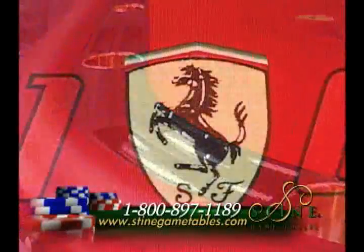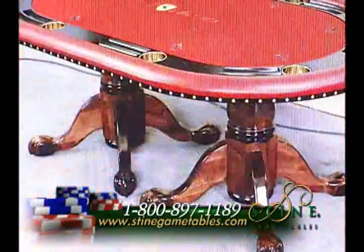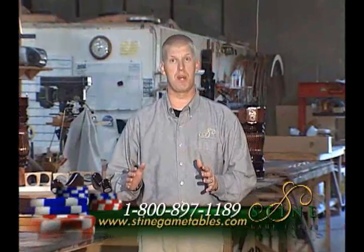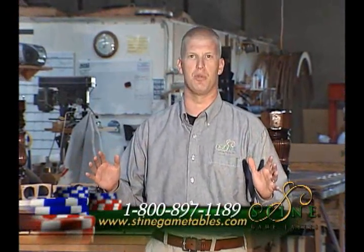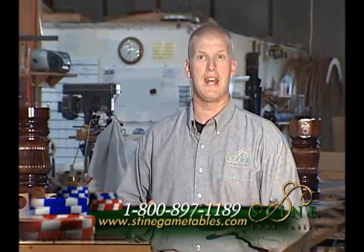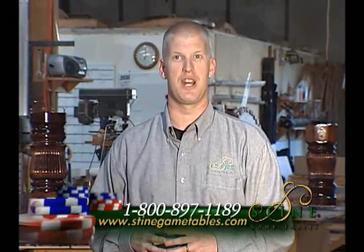So if you want the best poker table at the best price, and you want the security of knowing that you're dealing with a reputable company, then look no further. You can check us out online and build your own table at steingametables.com. You can also check out our huge gallery of poker tables, contact our toll-free 1-800 number, and speak with one of our friendly representatives. Thank you for choosing Stein Game Tables.